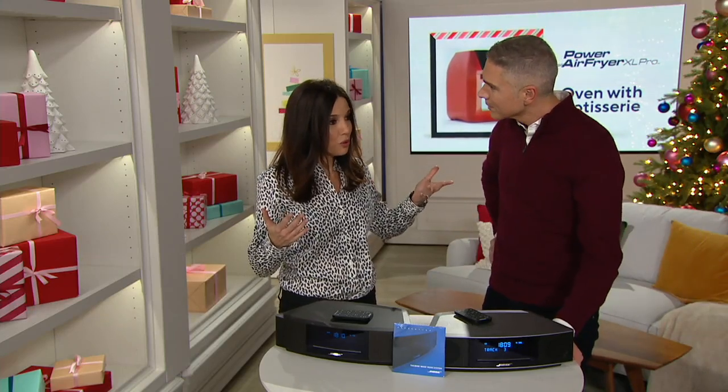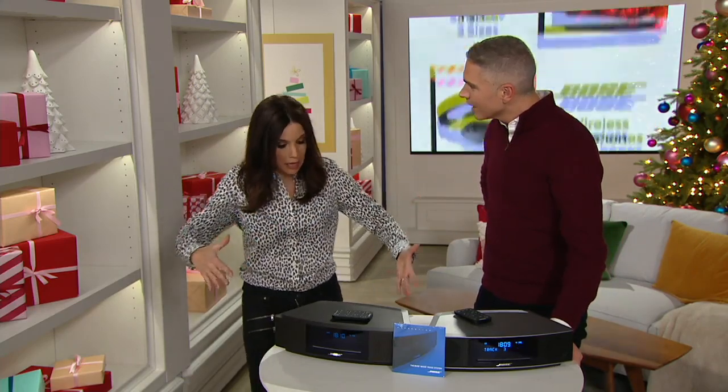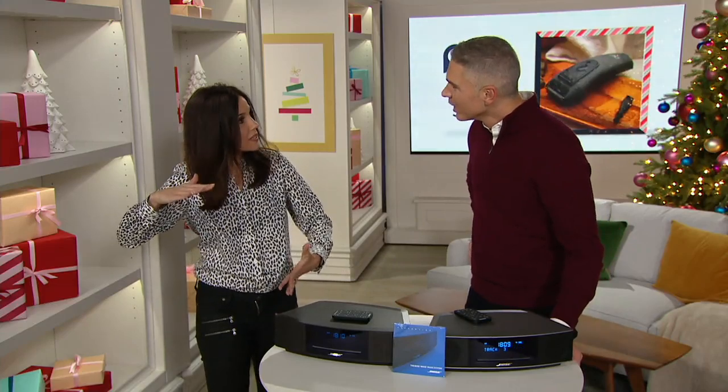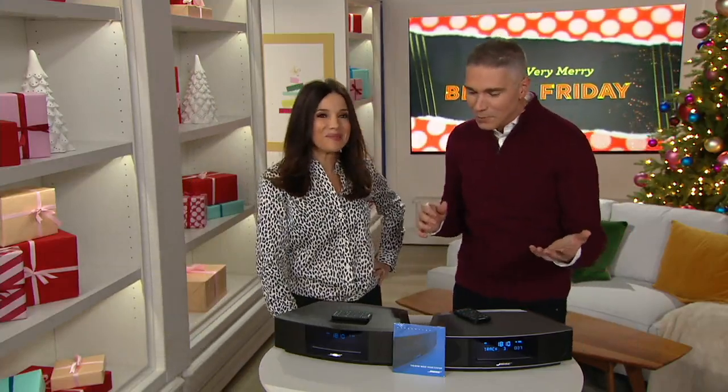Remember, like when you would move in college? You would have to get a big guy to come help you — or at least I did. You had these speakers that were like the size of you, like four feet tall speakers.